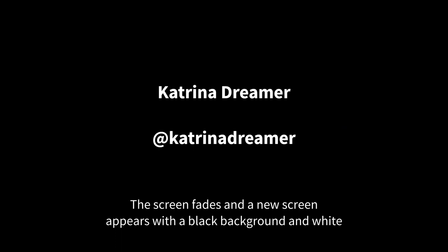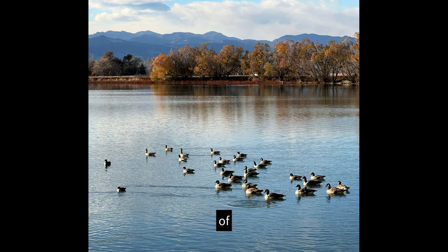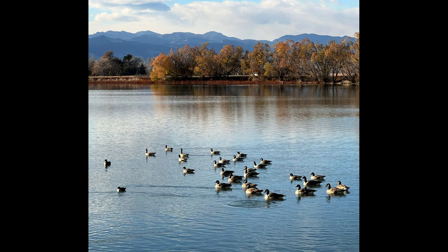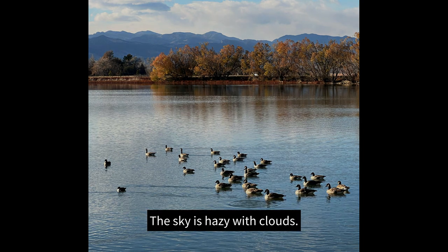The screen fades and a new screen appears with a black background and white text that reads: Katrina Dreamer at Katrina Dreamer. The screen fades to Katrina's art piece. A serene lake with a flock of Canada geese floating on the surface is in the foreground. In the background are the rocky mountains and a stand of trees turning yellow and orange. The sky is hazy with clouds.